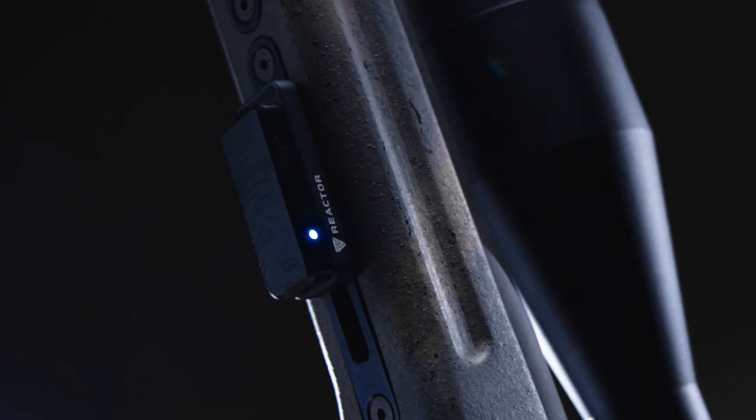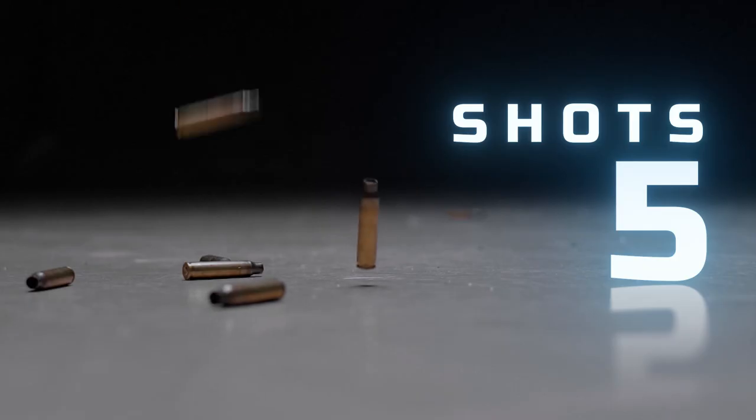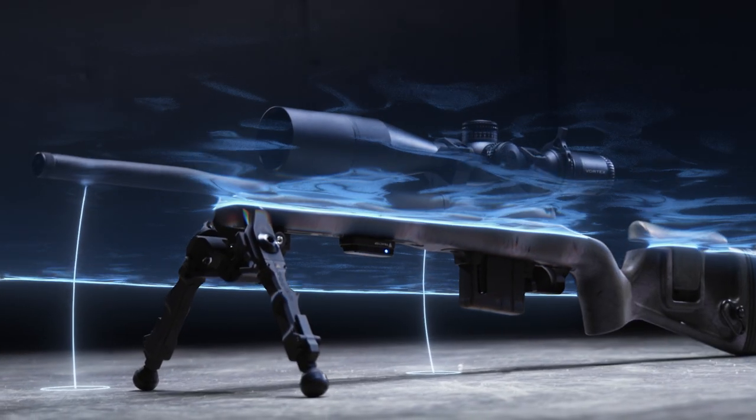The Fusion Module attaches to your rifle, giving you real-time status feedback such as shots fired, cant, inclination, and heading.